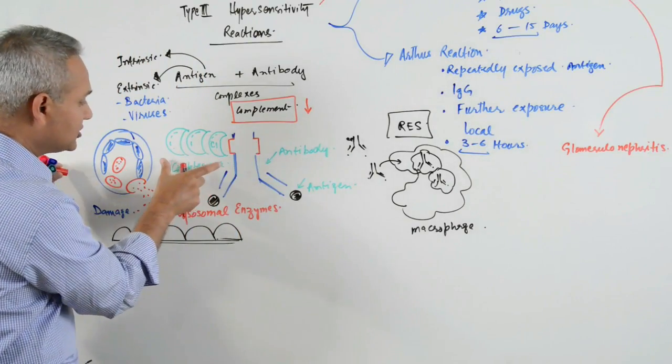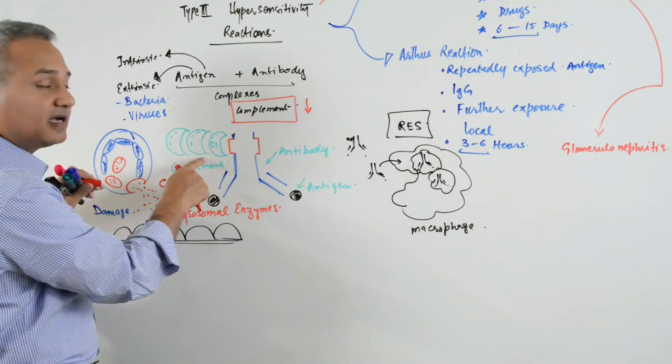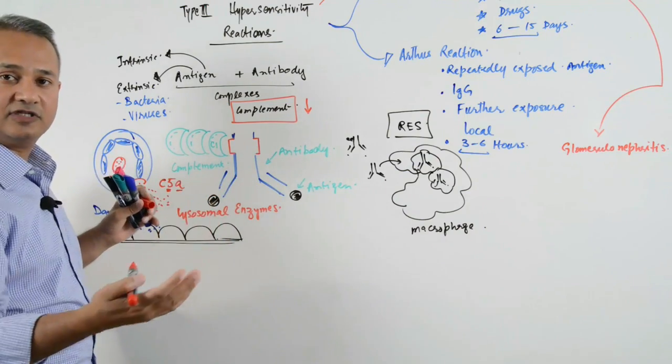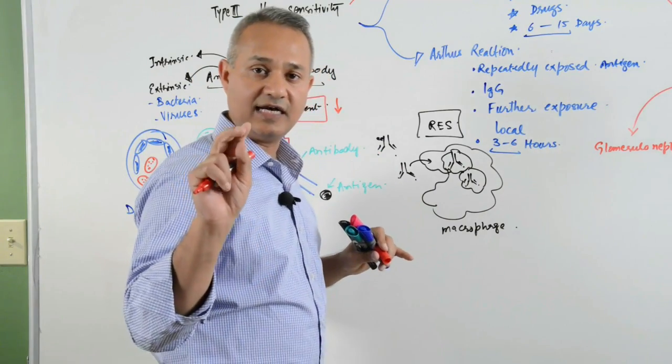The reason for the complement to be reduced is that as the complexes are formed, these complexes associate with the complement. Complement fixation and activation occur, which actually reduces the complement levels in the body. So hypocomplementemia occurs in Type 3 reactions.